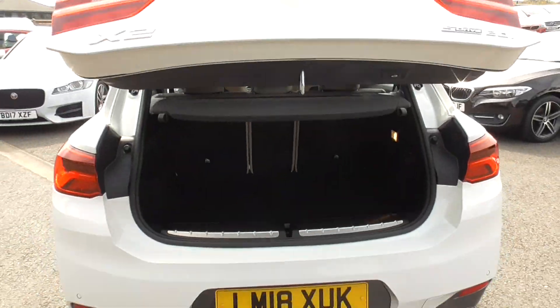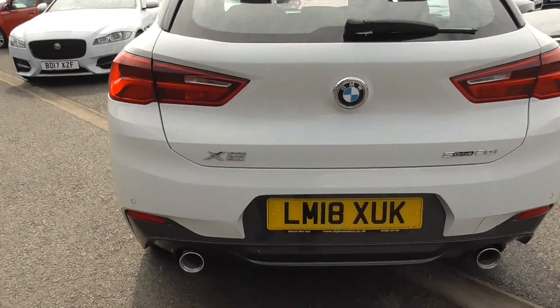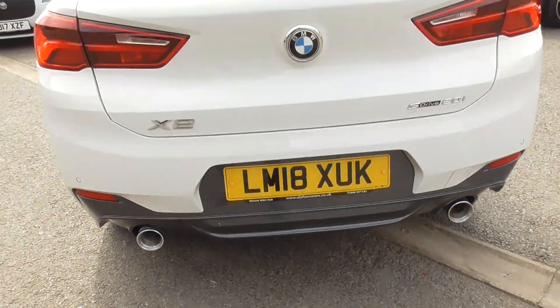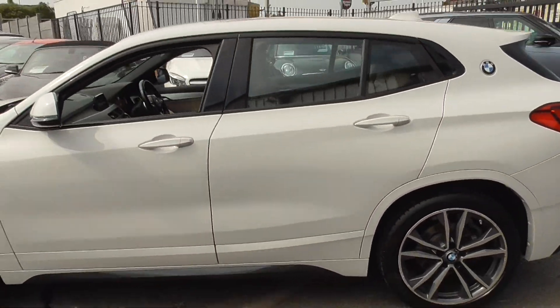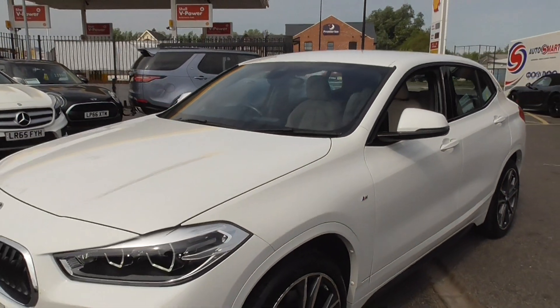It's usually just tyre inflation kits, but again it's an aggressive looking car. You've got a nice grey lower diffuser, dual exhaust, and rear park assistance as well.